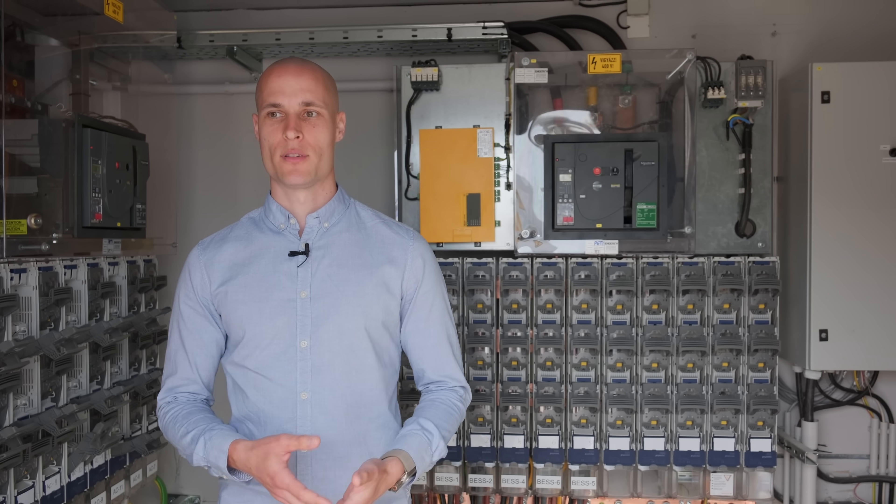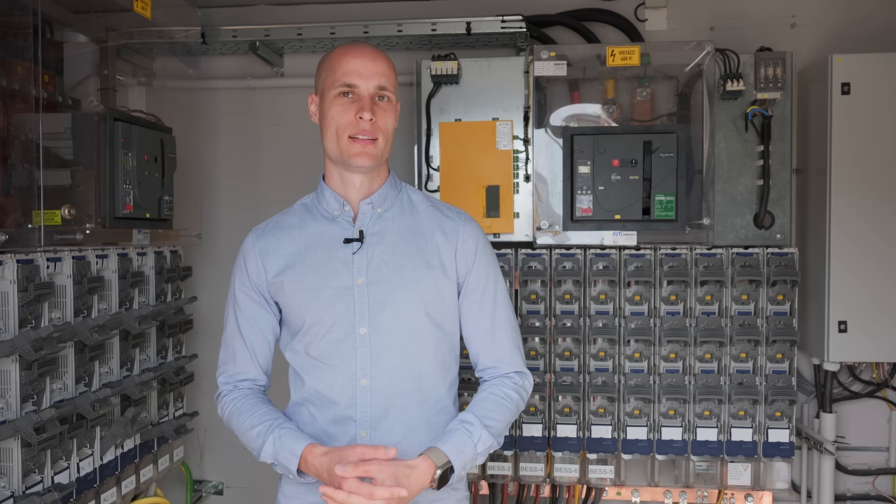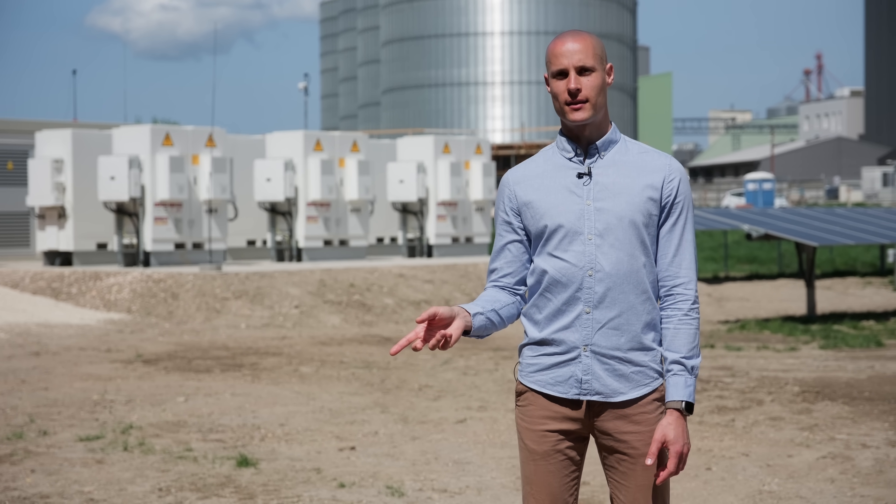This approach is beneficial in the long run, especially for troubleshooting, by having dedicated breakers for the energy storage units. For more useful content, expert advice, and updates, click here and subscribe.